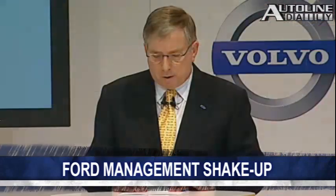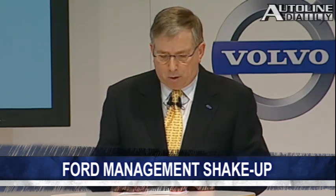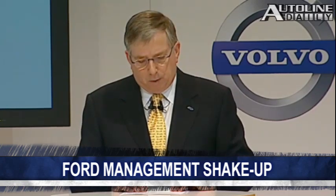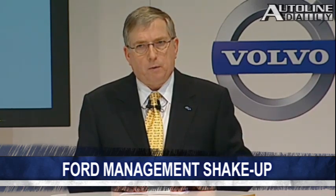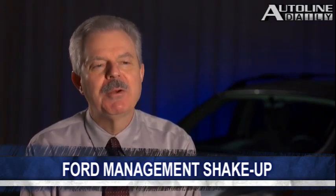Ford announced that two of its top executives are going to retire. One was sort of expected; the other comes as a surprise. Lewis Booth, the head of finance at Ford, and Derek Cusack, the head of product development, will be leaving Ford at the end of March. Lewis Booth, 63 years old, is close enough to the traditional retirement age of 65 that it was expected. But hearing that Derek Cusack, 60 years old, will retire comes as a surprise.